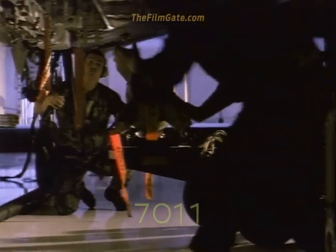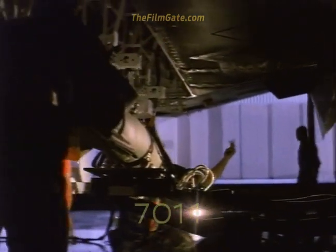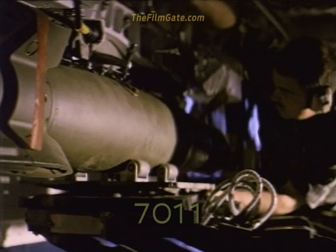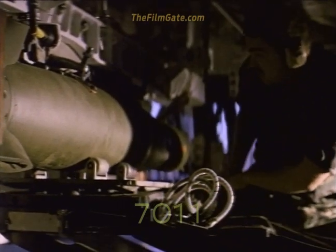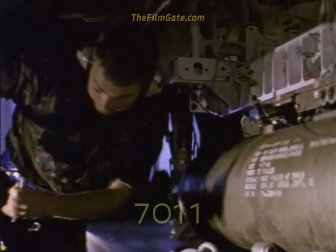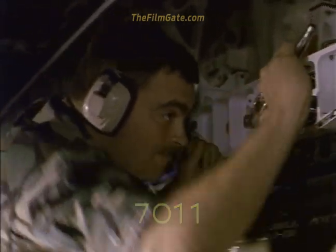All weapons are carried internally on the F-117. Its normal load consists of two laser-guided 2,000-pound bombs. The weapon bay doors are fast-acting to minimize the exposure to threat radar. An improved version of the GBU-24 has been designed specifically for use in the F-117. Designated the GBU-27, it provides an improved ability to attack hardened targets.